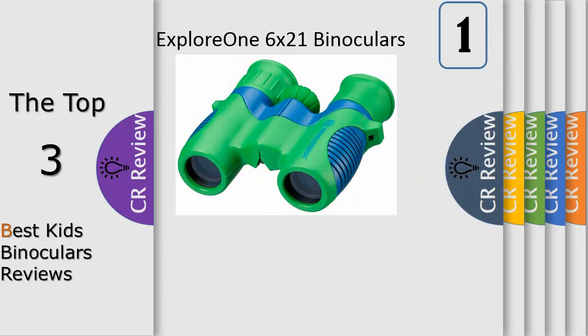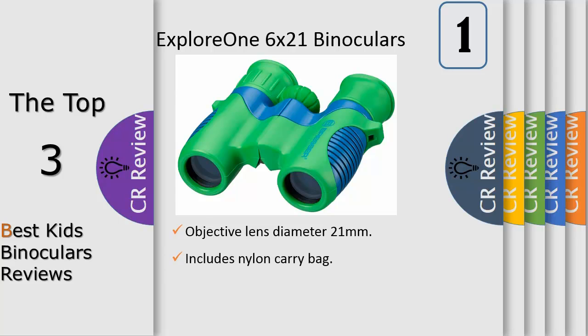Number 1. Older children may be looking for a more functional pair of binoculars with higher magnification for use at sporting events, hikes, and trips. Older kids will still benefit from features like durable, lightweight design, simple focus, and eyepieces that adjust for fit.